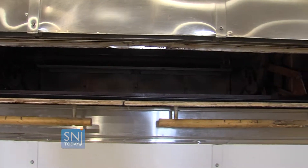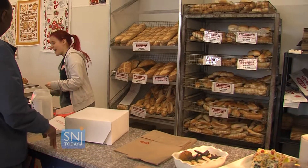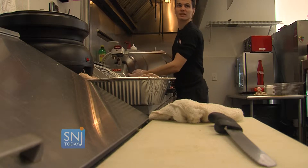Their South Philly location has their biggest oven and could fit like 100 turkeys. The Cascia family opened their first store in South Philadelphia in 1953. Their first New Jersey store opened in the 90s, and now they have five locations all run by family members across South Jersey.